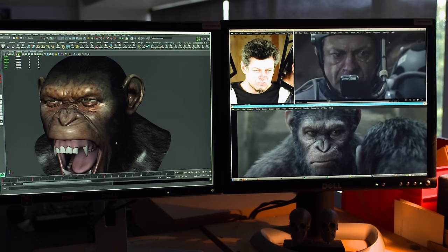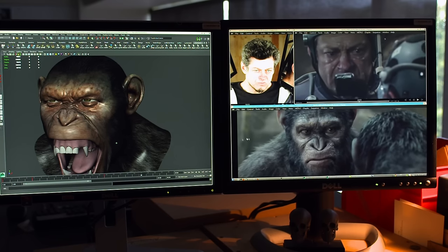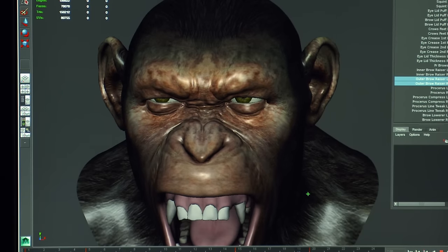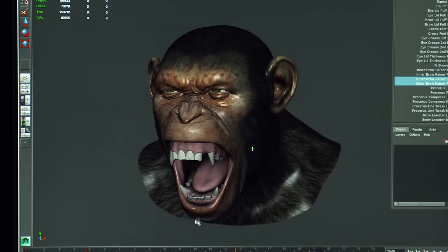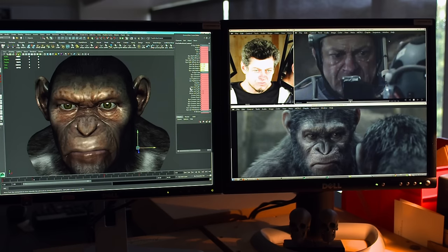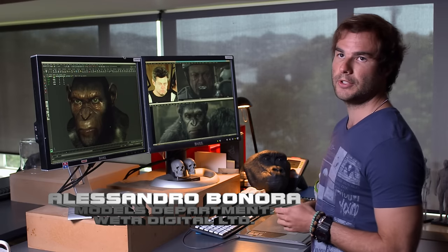It's all about subtleties. Andy's not moving much, but you can see his anger is building, so we have to find ways to add that onto the CG character — onto the puppet — so all that intensity, all that subtlety of the performer goes into the CG character.